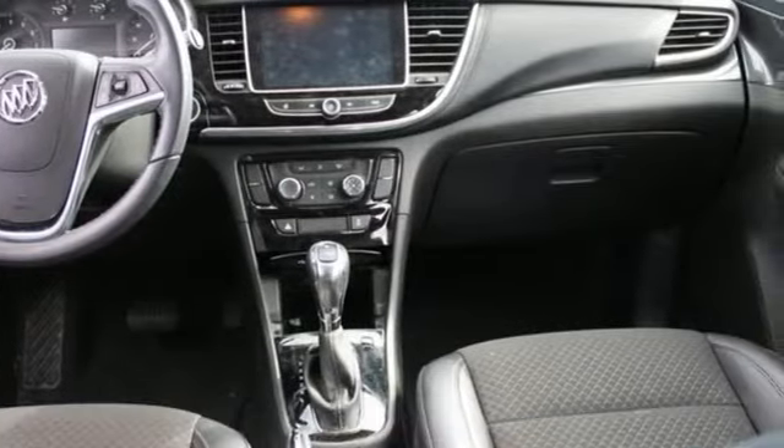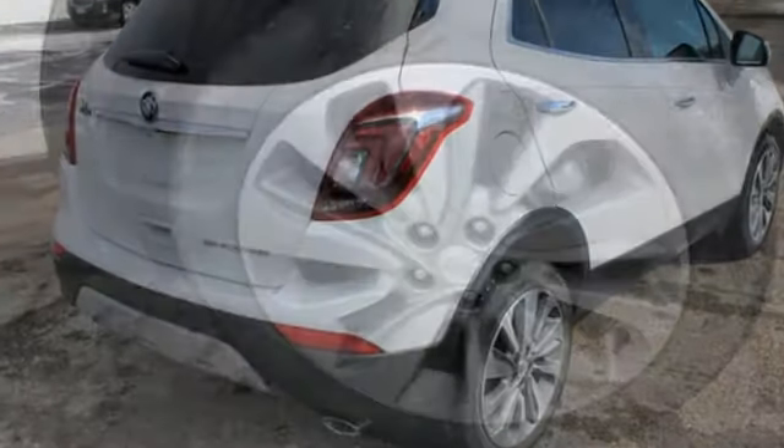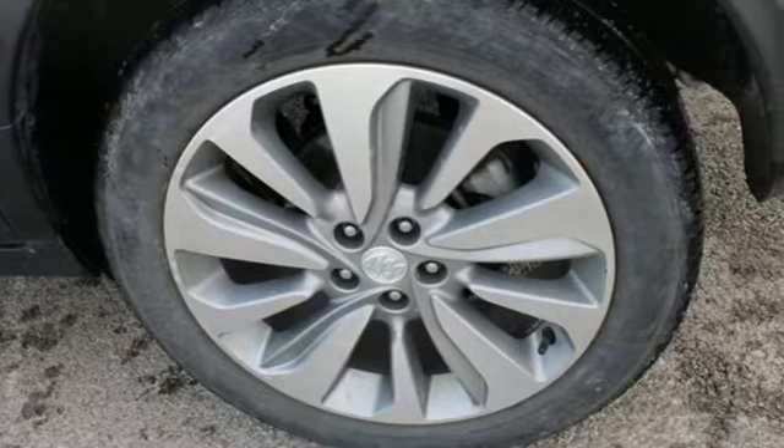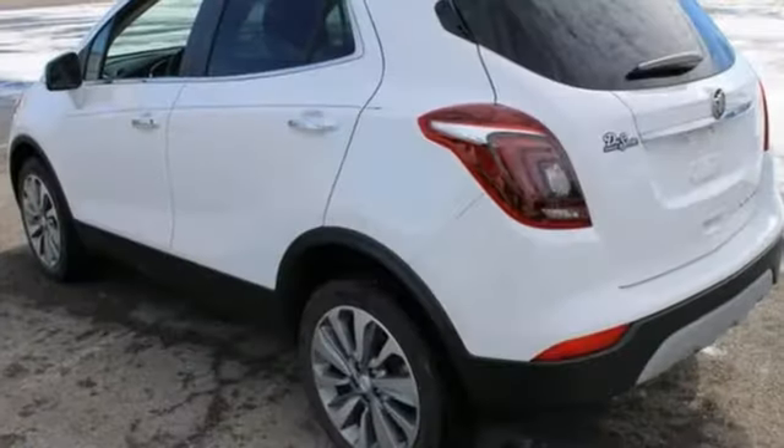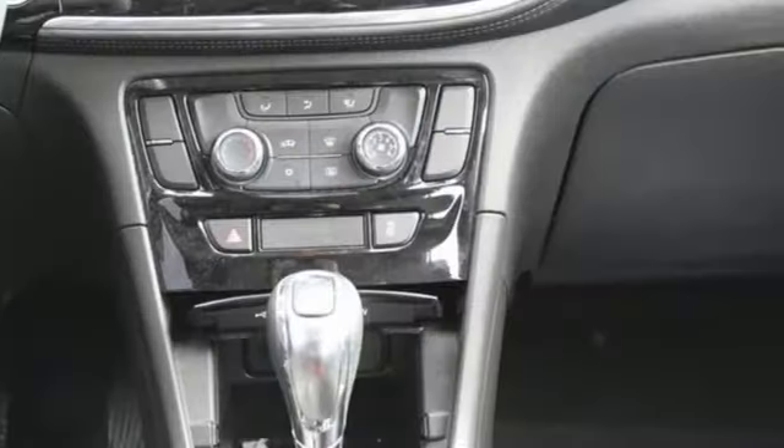Features include intercooled turbo inline 4-cylinder engine, manual tilting steering column, Bluetooth streaming audio, manual telescoping steering column, Buick 4G LTE Wi-Fi hotspot, and external memory control.